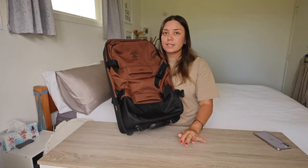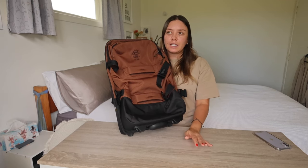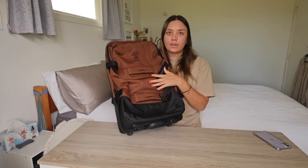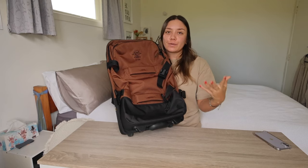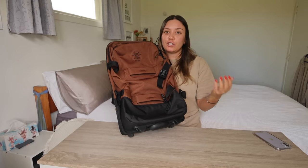I ordered this online from Surf Stitch, but I'll leave the full name of the bag in the description and you can Google it to find a retailer that ships to you easily.